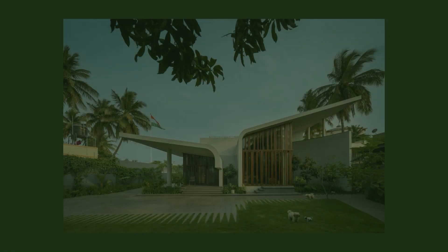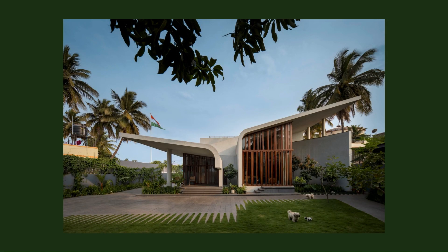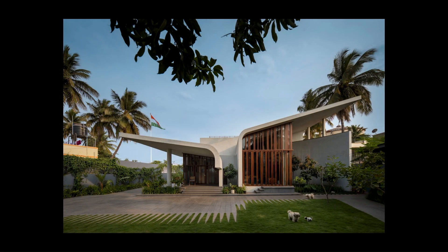Hosopete Main House by Cadence in Hosopete, India. The north-facing site is in Hosopete, Karnataka.